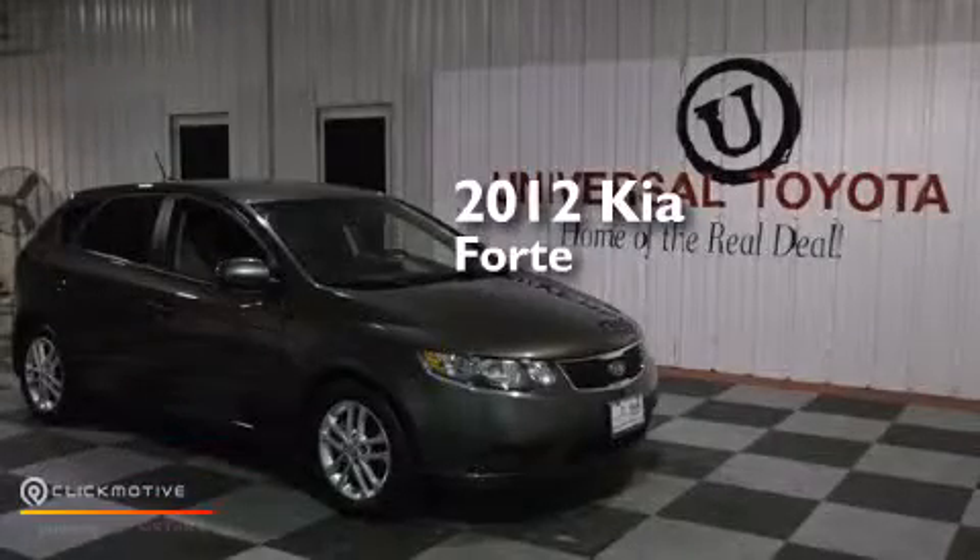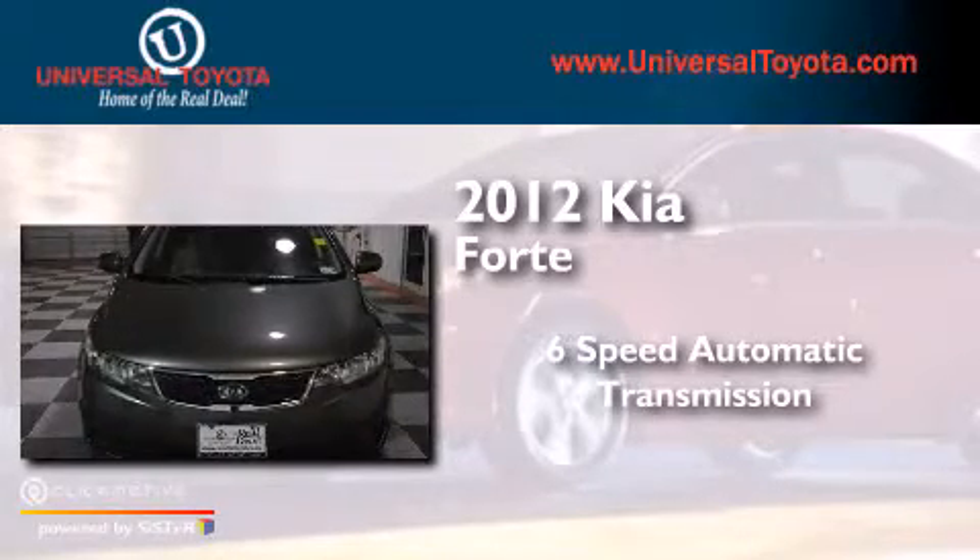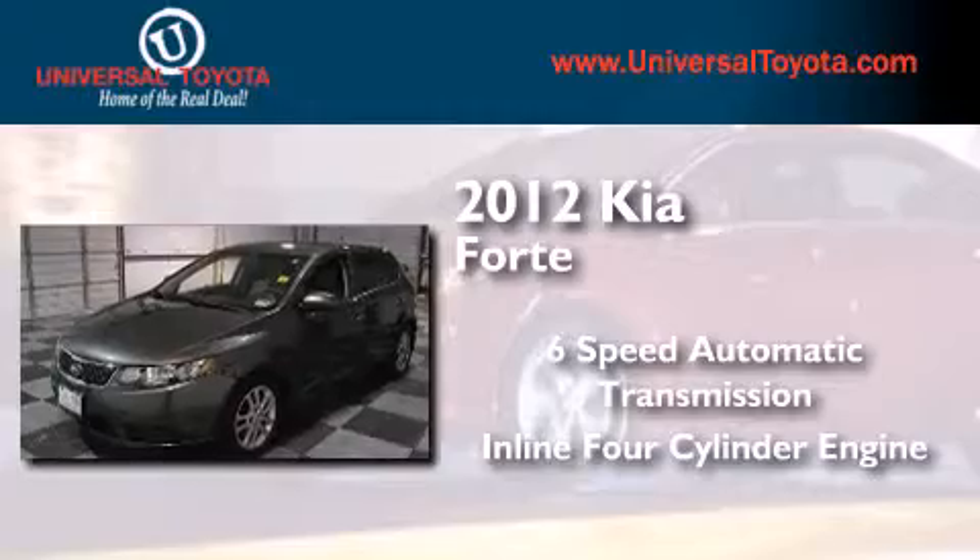This is a 2012 Kia Forte. This four-door sedan has a six-speed automatic transmission and an inline four-cylinder engine.